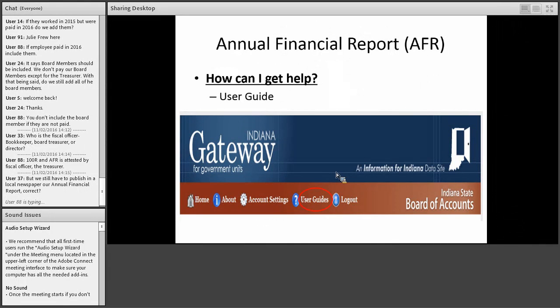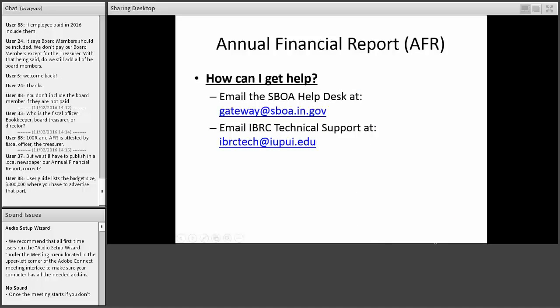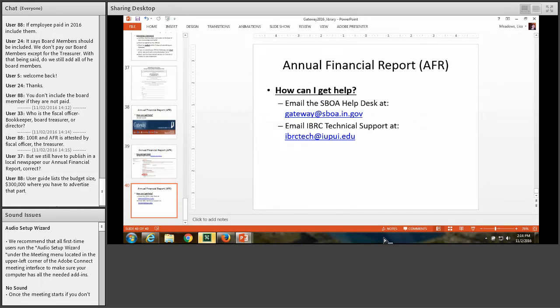User guides are linked at the top of the screen and are very helpful — many questions we get could be answered by looking in the user guide, so be aware of where those are and review them.